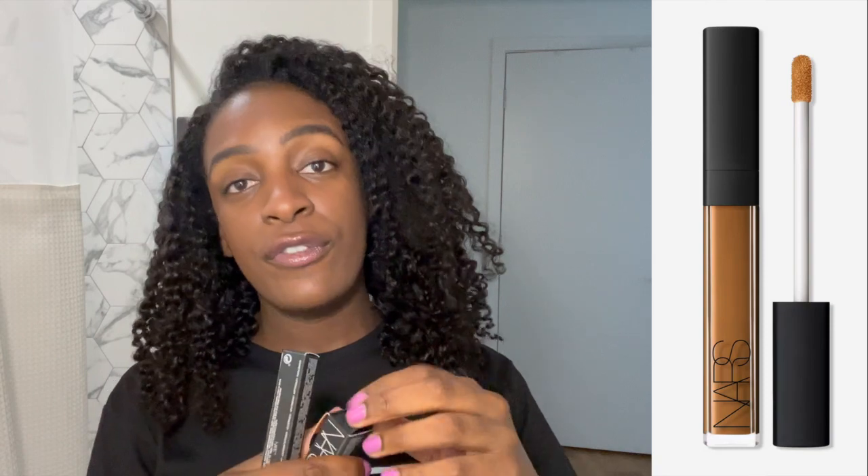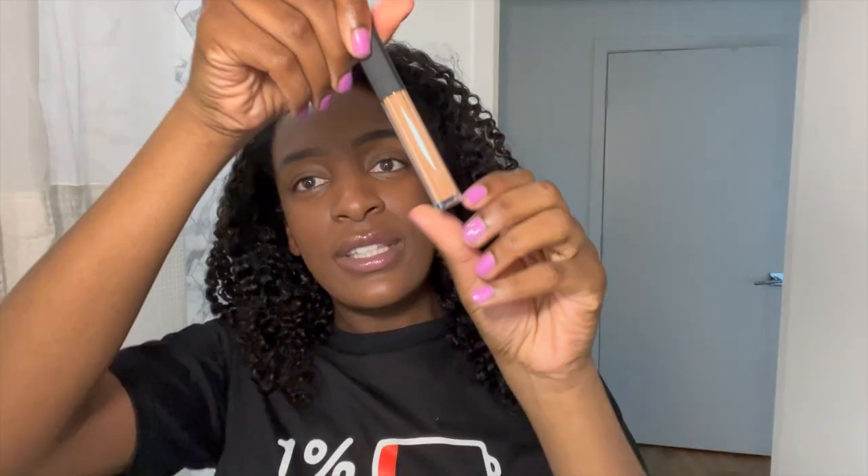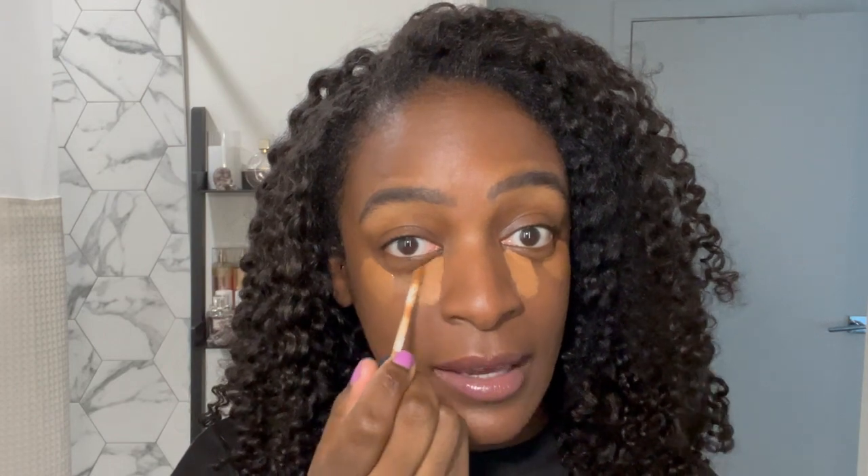I picked up two concealers — they're both NARS Radiant Creamy but in two different colors. I got the Chocolate Dark Zero; they didn't have the full size so I went with the travel size. For more highlighting I went with the Medium Deep Three Almond. I'm going to start with the Chocolate only because it's deeper, and put it on the outer corners first — not too much, just a little.